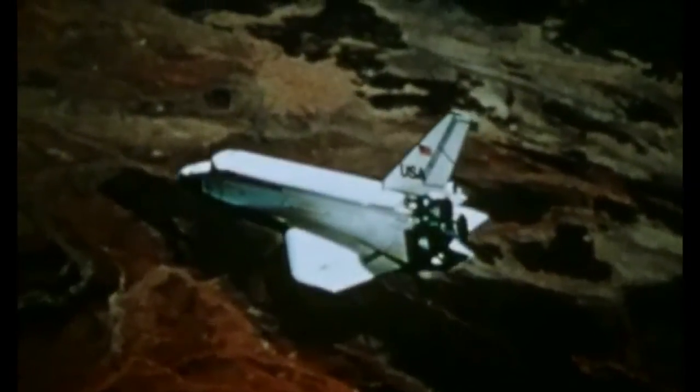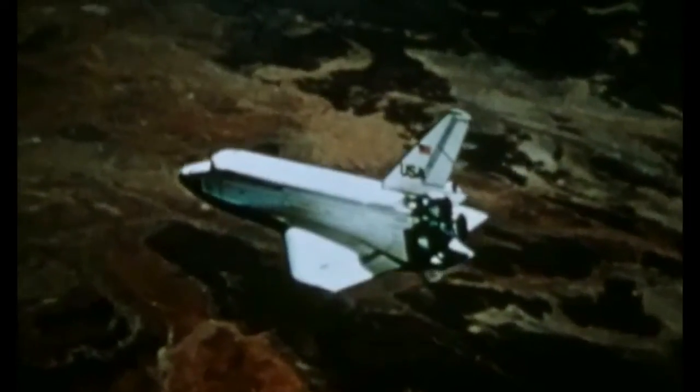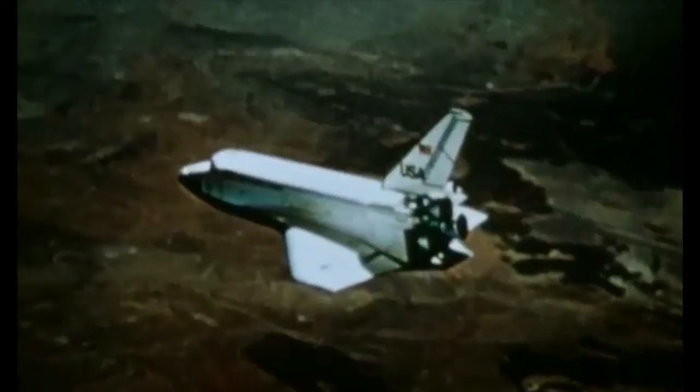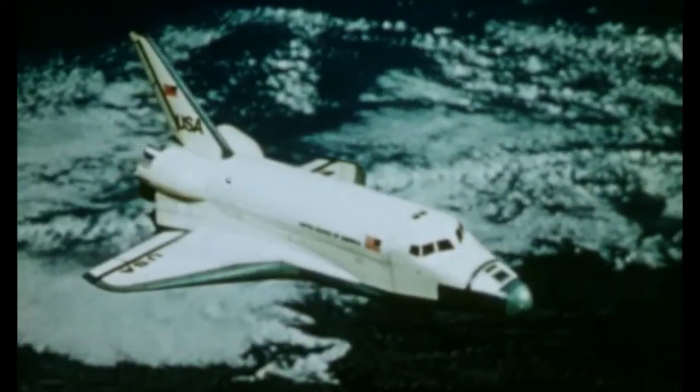The orbiter can deliver up to 65,000 pounds of payload in its 15 by 60 foot payload bay. The international uses of our satellites, like Landsat, have been enormous. Space shuttle can have an even greater impact. The request for international applications will parallel the demand for United States airframes our industry now enjoys.